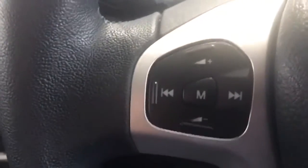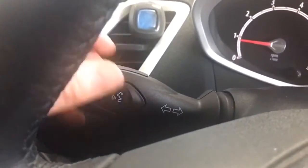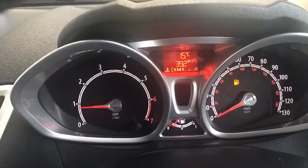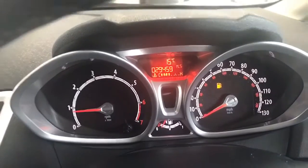You have stereo controls on the steering wheel, and it's voice-activated Bluetooth as well with this button here. This is your trip computer — it'll give you all the good information: your fuel consumption, how far you're going to go before you run out of fuel. And as you can see, there's just 29 and a half thousand miles on the car.